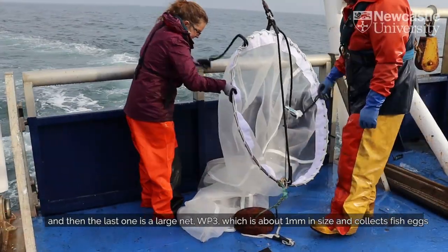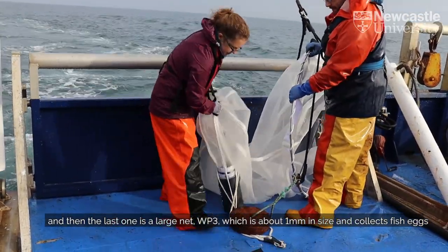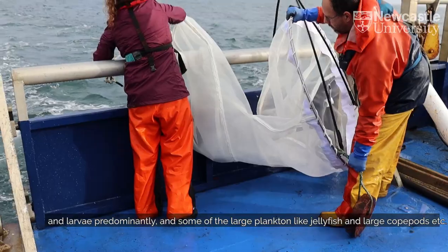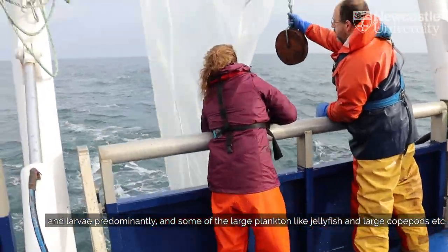The last one is a larger net, the WP3, which has about a one-millimetre mesh size and collects fish eggs and larvae predominantly, and also some larger plankton like jellyfish and large copepods.